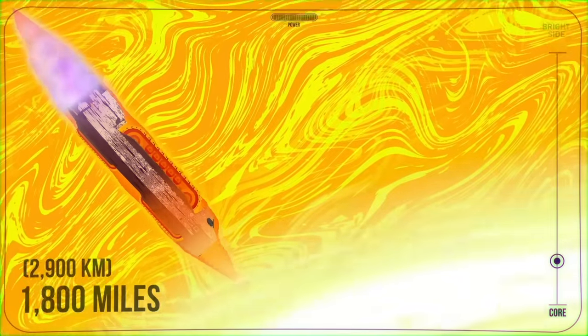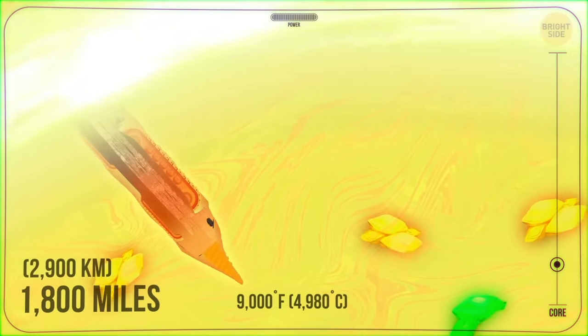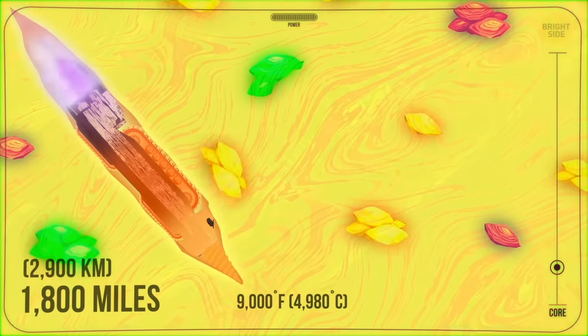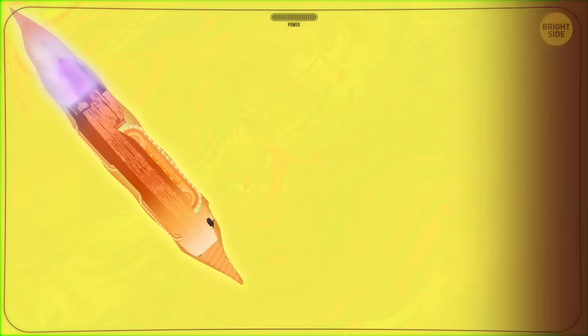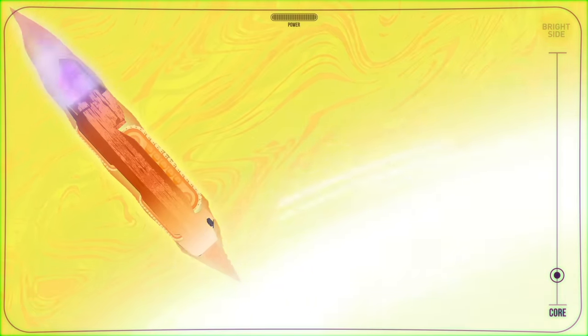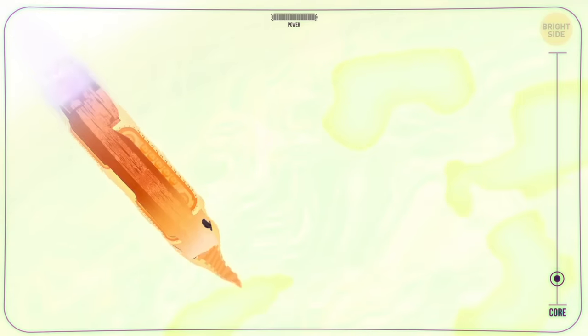At a depth of about 1,800 miles, you cross the boundary between the mantle and the outer core. This layer is heated up to 9,000 degrees, mostly due to the radioactive decay of uranium and thorium. Such a temperature is high enough to keep the outer core liquid — and even though the pressure there is almost 2 million atmospheres, it's still not strong enough to make the iron solid again. The outer core is 1,500 miles thick and is made mostly of iron and nickel in their liquid forms. This liquid churns in massive, turbulent currents and generates a magnetic field that extends into space for 830,000 miles and protects our planet from the solar wind.